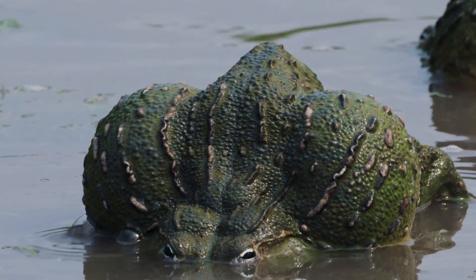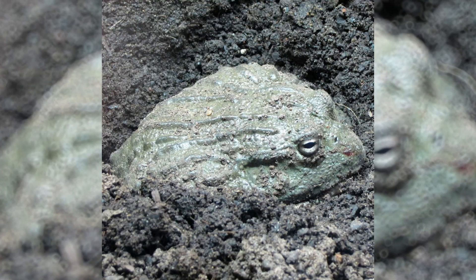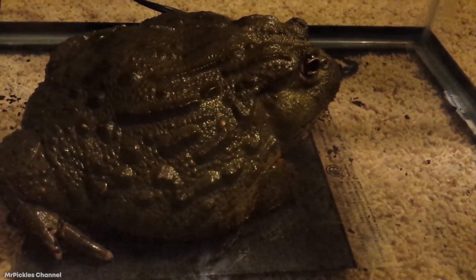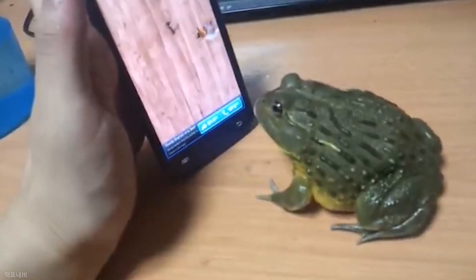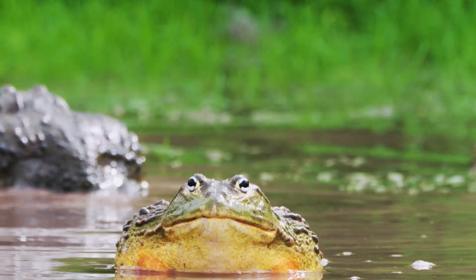The frog stays like that until the next heavy rainfall — that could mean hibernating for just a few months or up to 7 years. It absolutely will not come out until the savannah is soaking wet. When that happens, the frog's mucus membrane will finally soften, signaling them to wake up and soak in all the moisture. These frogs have an average lifespan of 20 years, meaning they spend most of their time underground and asleep.